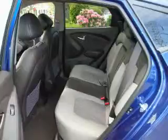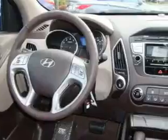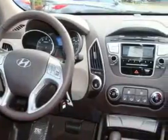It's easy to see why this automobile is an excellent choice. Contact us today to schedule your opportunity to see this automobile in person.